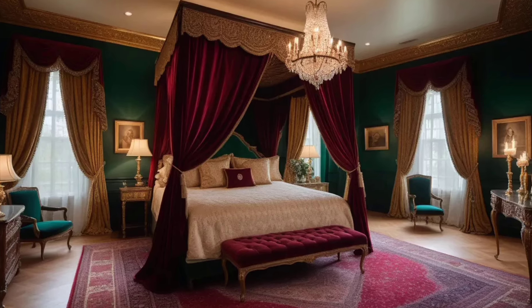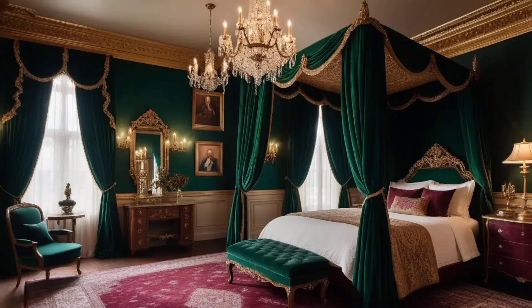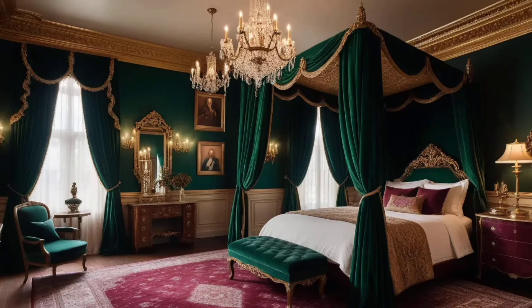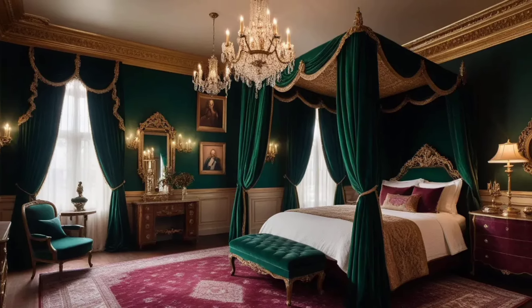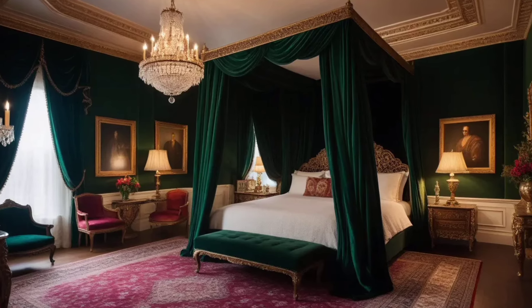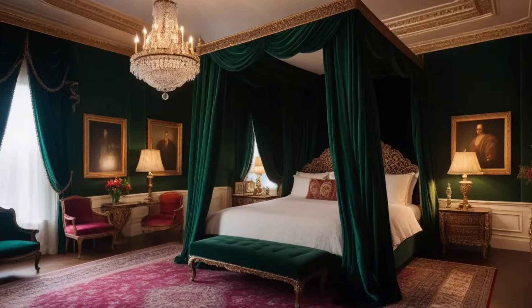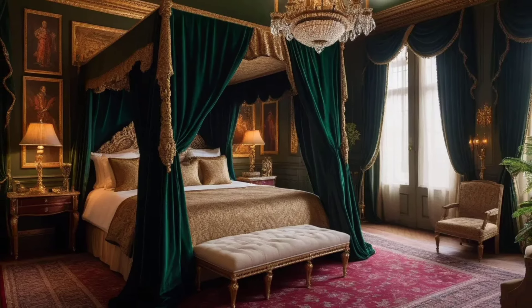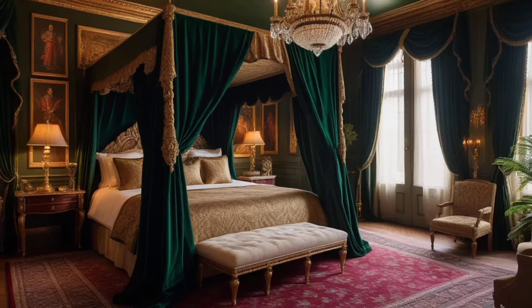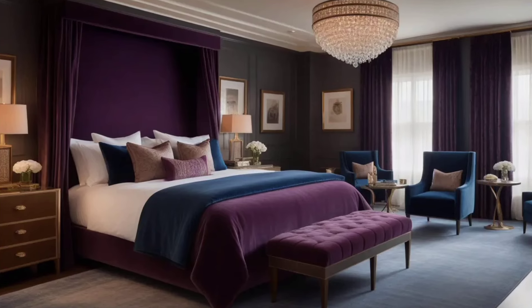A great way to add modern flair to your bedroom is by making your bed the centerpiece. Opt for a statement bed frame or headboard — things like designs with wood, metal, or even upholstered fabric. A low-profile platform bed or a bed with clean, straight lines will give your room that modern edge.